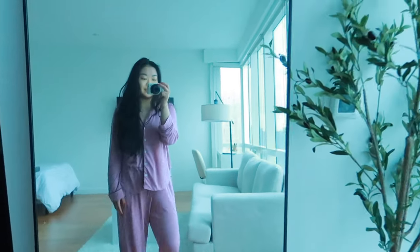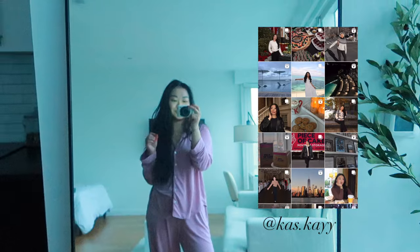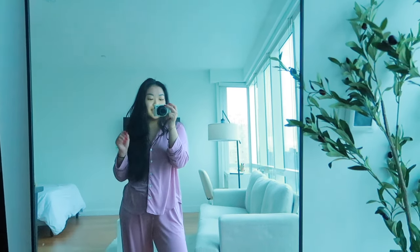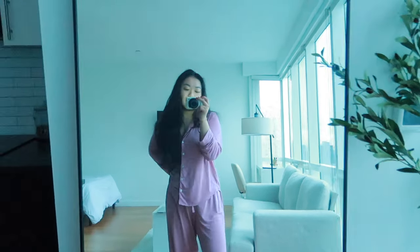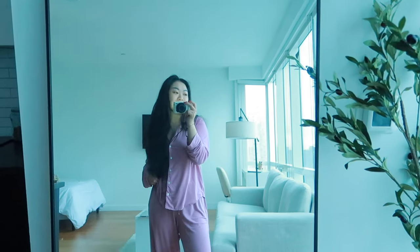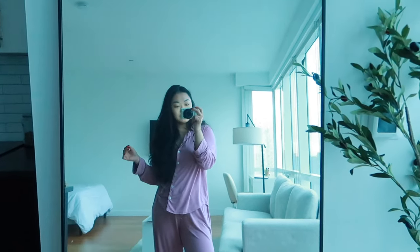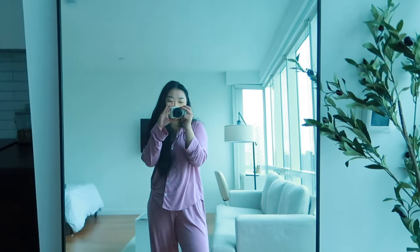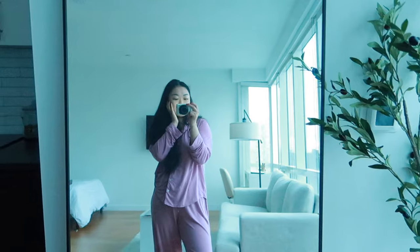Good morning guys, welcome back to another day-in-my-life vlog as a corporate girly in New York City. My name is Cas — I specifically work in corporate events for an interior design magazine. I literally just woke up and didn't get to work out this morning because I went to sleep around 1 AM doing social media management work. It's 6:45, so we're going straight to getting ready because I have to leave at 8:15.